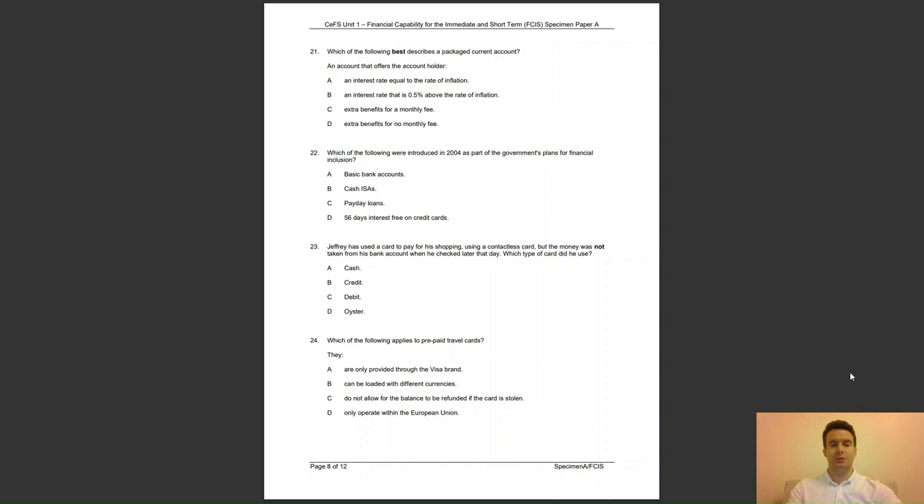Question 22: which of the following were introduced in 2004 as part of the government's plans for financial inclusion? Was it A, basic bank accounts; B, cash ISAs; C, payday loans; or D, 56 days of interest free on credit cards? The answer to question 22 is A — basic bank accounts were introduced ensuring that people have access to banking services.